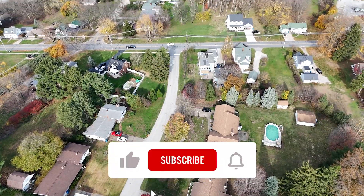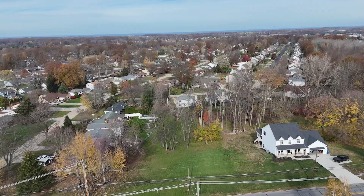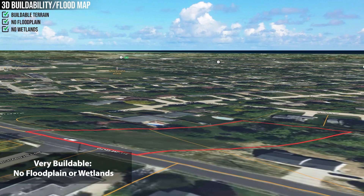And here's the best part — all utilities: power, water, and sewer, are readily available along the road. Whether you envision a spacious home or something cozier, this very buildable lot has no floodplain or wetlands to worry about.